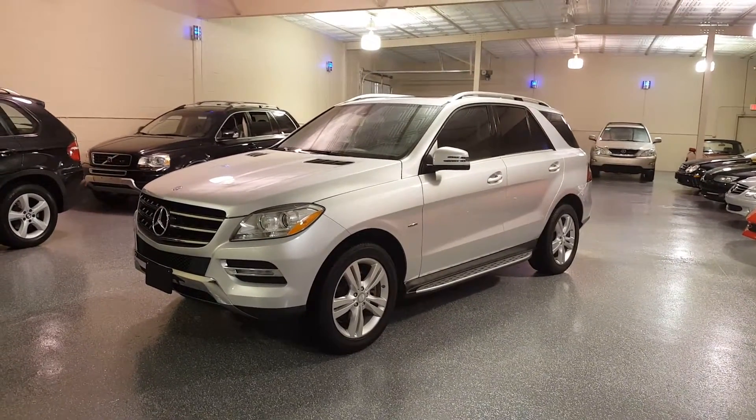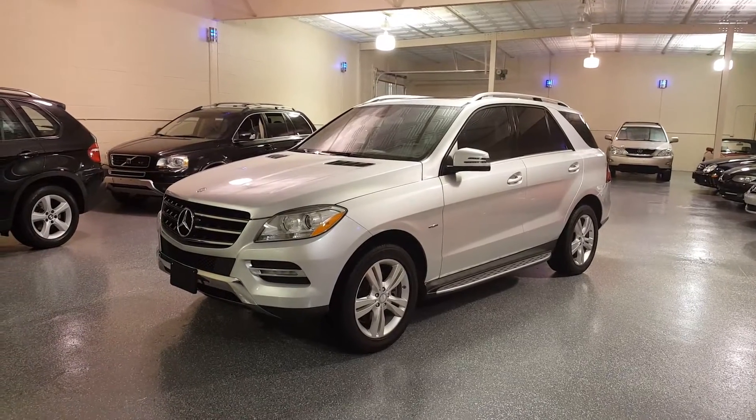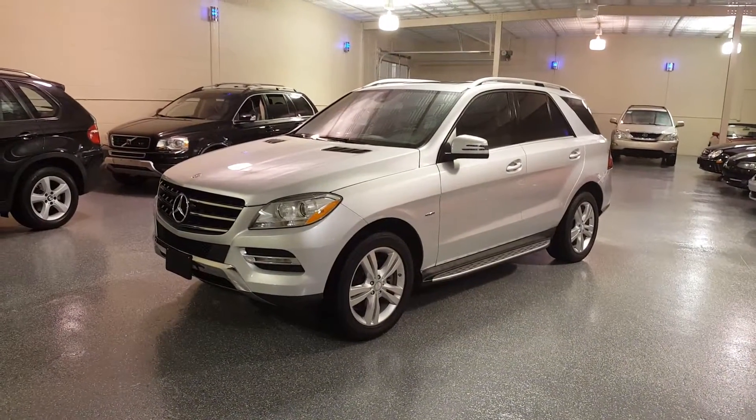Hello, this is Jeff and welcome to SelectMotors LTD. Visit our website at SelectMotors.com to view our complete inventory.